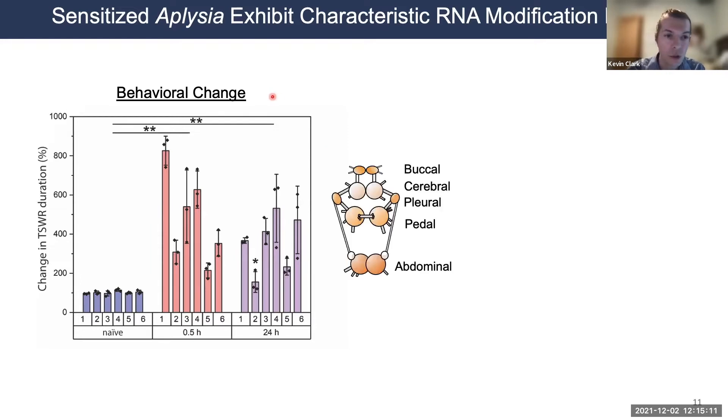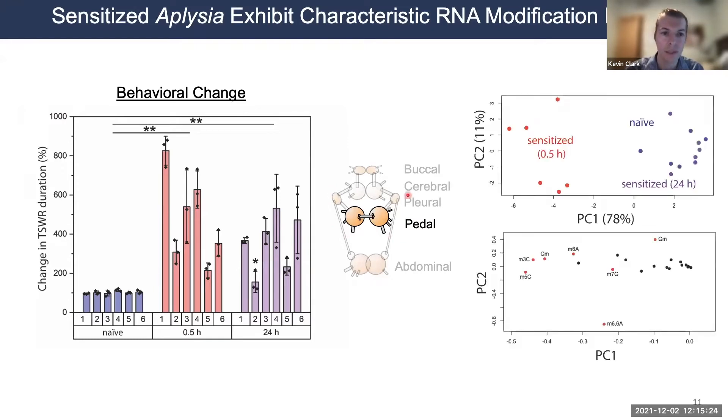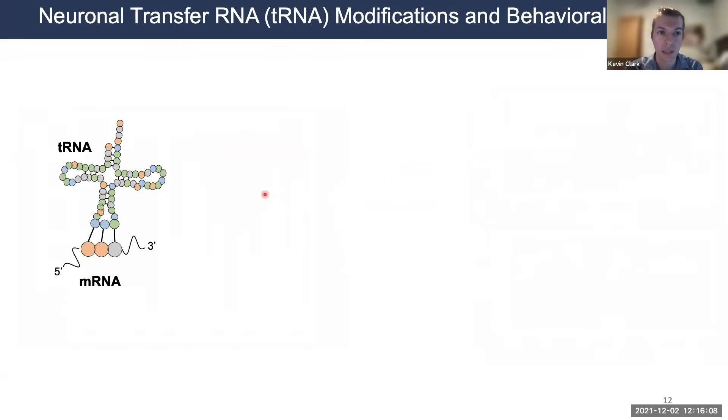Zooming into the animal's central nervous system, I want to focus on the pedal ganglia, whose neurons innervate the foot and tail — right where we're applying the stimulus. Principal component analysis of RNA modifications in that tissue shows co-clustering of naive animals and sensitized animals given a 24-hour delay. However, RNA modification profiles at 30 minutes following sensitization are substantially different, occupying a different region of the PCA score plot. This suggests dynamic RNA modifications are occurring as a function of behavioral status.